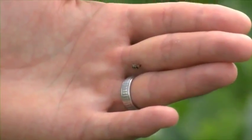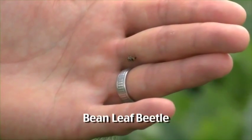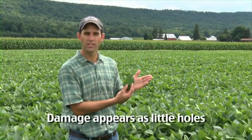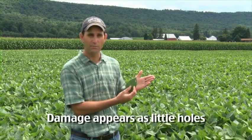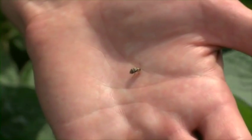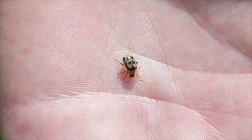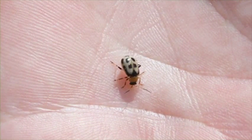The next pest species we run across in our soybean field is the bean leaf beetle. This is the adult, and it causes little holes in the leaves. It's not quite the same as Japanese beetle damage, which is more lacy, but these little holes can add up. One challenging thing about bean leaf beetle is they can come in a variety of colors — this is a yellow one with black dots, and there are also red ones with black dots. The key is a little black triangle right behind their thorax — that is always there regardless of color, and that's the bean leaf beetle.